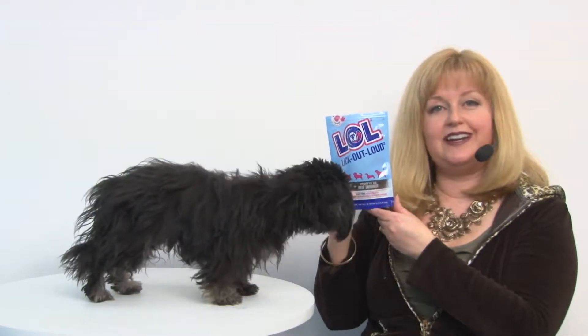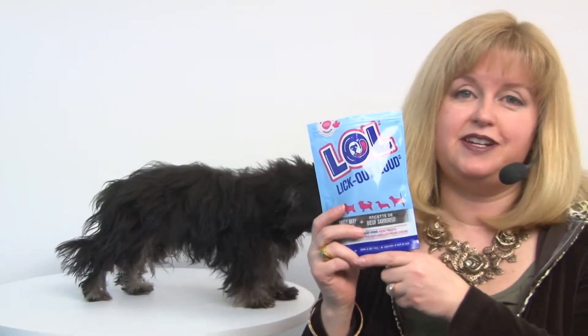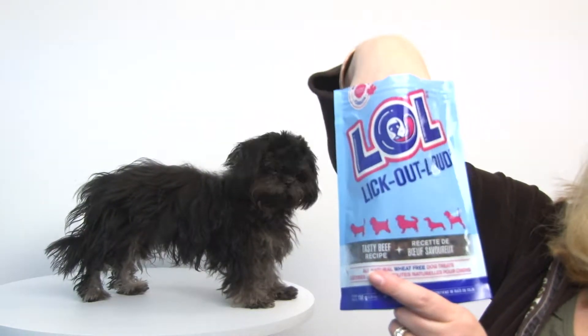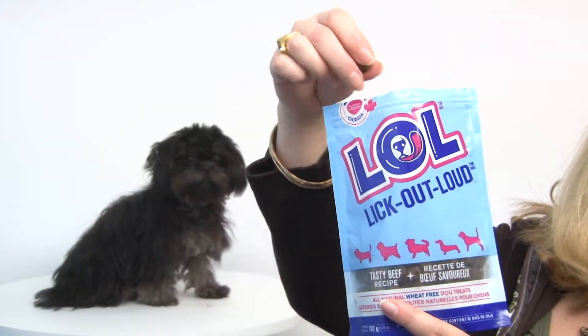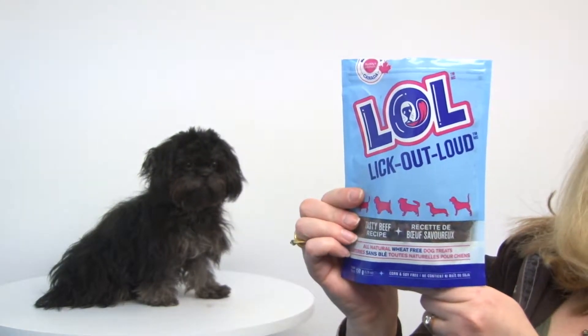Hello friends, it's Mary and Rain, and today we're here to share with you about our LOL Lookout Loud Dog Treats in Beef. These are a yummy treat that are perfect for training and for rewarding your pet. They feature a nice, soft, chewy, small kibble, and with just four calories, they're perfect for any size pet.